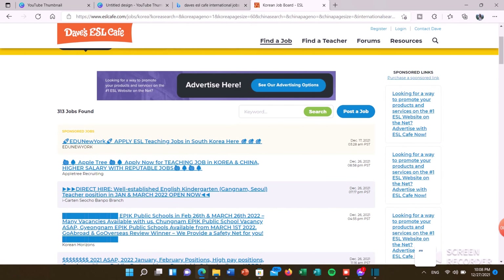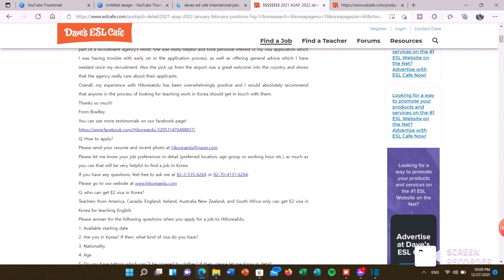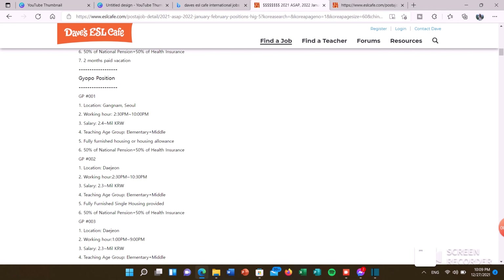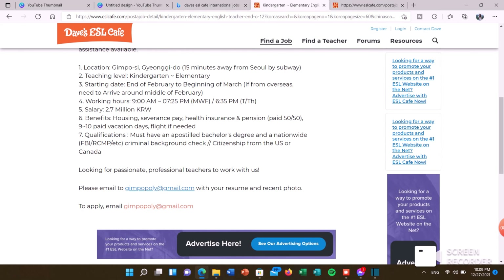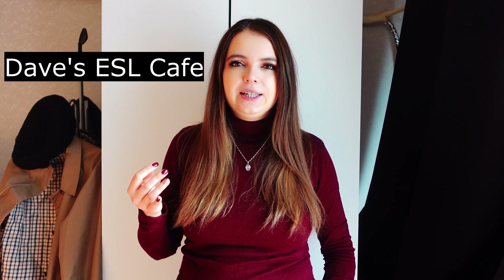Once you've received all your apostilled documents, we've reached phase two: the job searching phase. The first and most popular website is Dave's ESL Cafe. There are so many job postings there and they post daily — it's basically a job board that recruiters use. When you click on one of the jobs, you'll see a list of many different types of jobs, and at the bottom there will be an email and contact information for the recruiter.